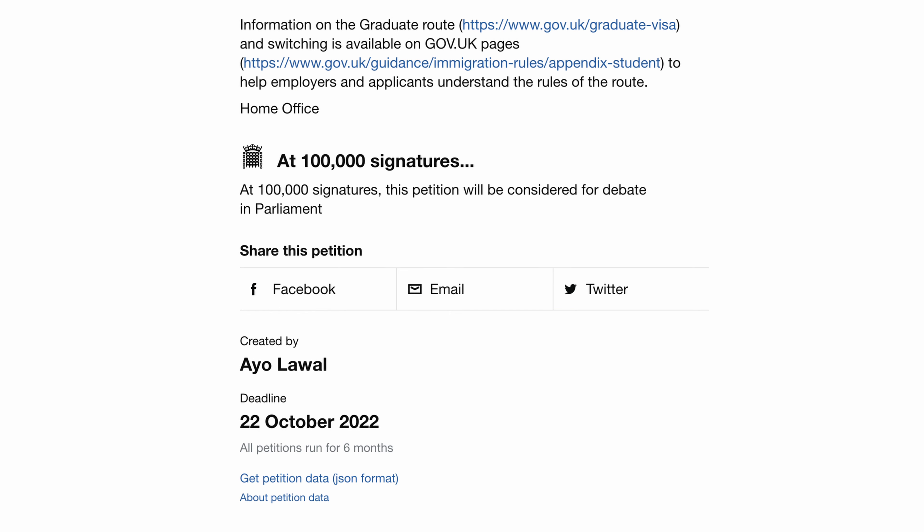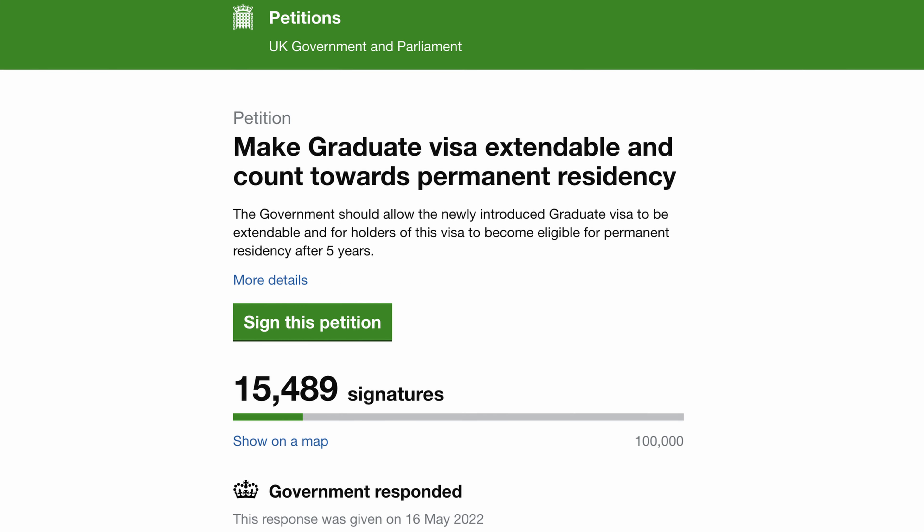Everybody who signed this petition got this email because it is a response from the UK government about the petition we had signed. However, if this petition should get a hundred thousand signatures, the petition would be considered for debate in parliament. Right now the petition has gotten 15,490 signatures.